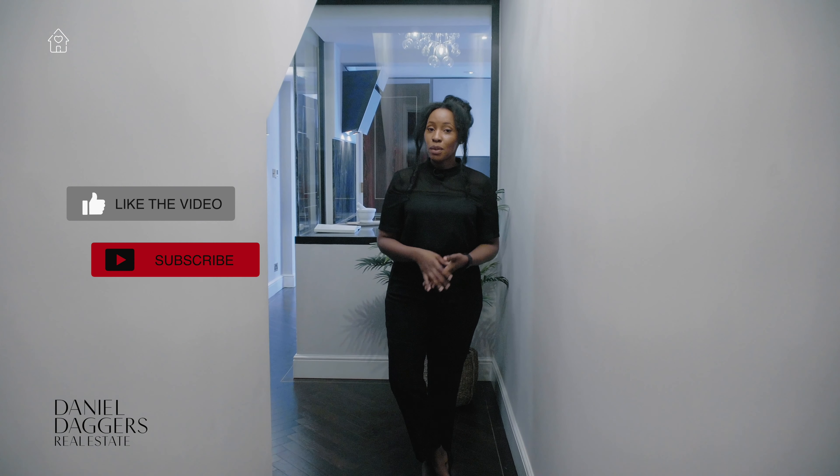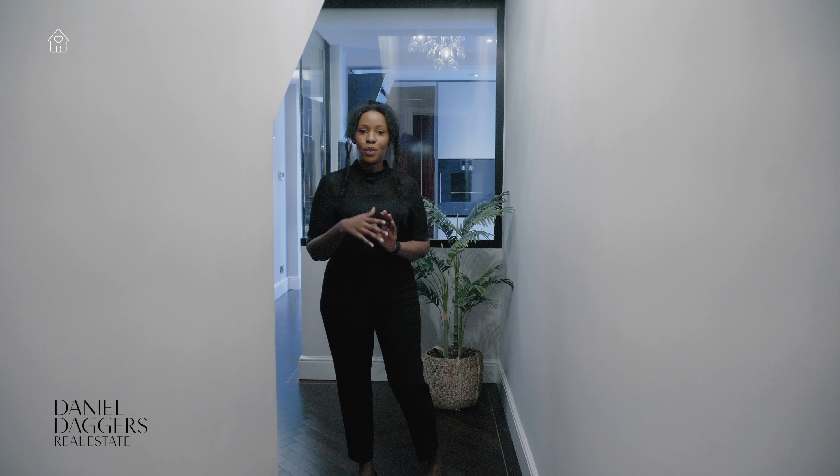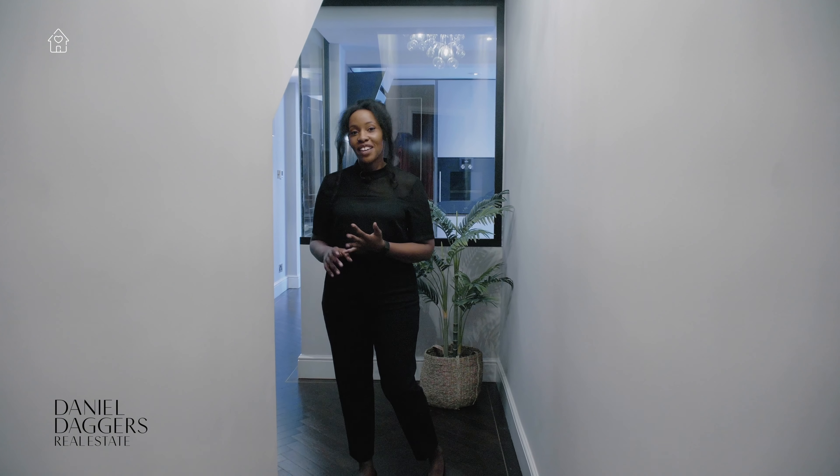I hope you have enjoyed the tour. This property is on the market with Daniel Daggers Real Estate, and if you have any inquiries, the description box will have the details. Don't forget to like, comment, and subscribe, and I'll see you next time. Bye bye!